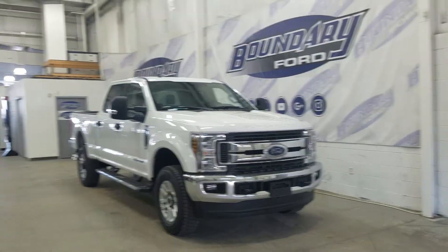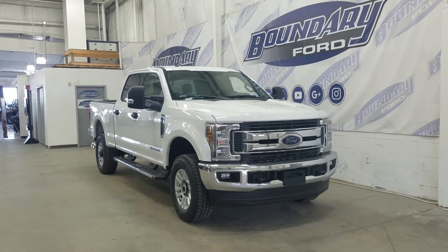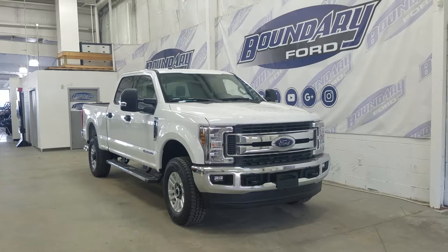Please don't hesitate to contact our professional and friendly sales staff with any questions. Thank you for shopping with us here at Boundary Ford.